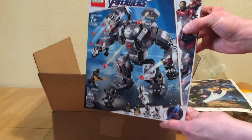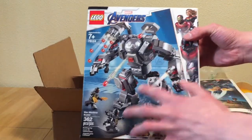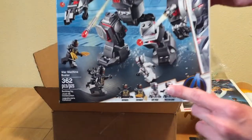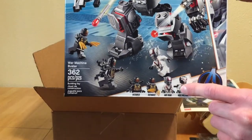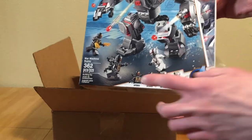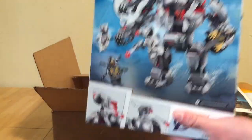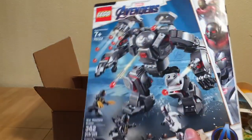My favorite set of the Avengers Endgame line is the War Machine Buster — I think it looks great. I love the overall build, the new Ant-Man helmet, and the new War Machine figure. I wish they hadn't included the quantum realm suits, but that's fine. We also get two more outriders. Great set — if you haven't already, I'd definitely recommend it. It's only $28 on Amazon, so try to pick that up.